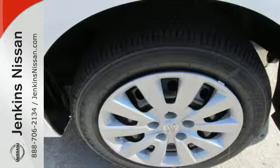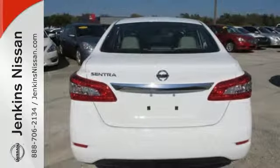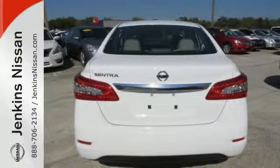It offers more legroom than competitors, as well as a great list of standard features, including Bluetooth connectivity, a multi-function steering wheel, and USB port.